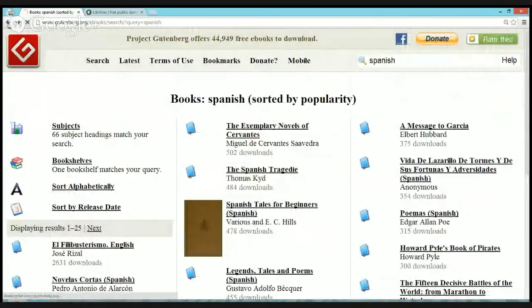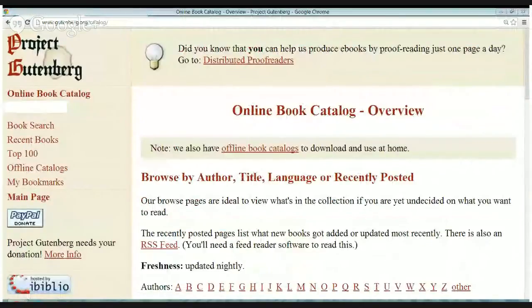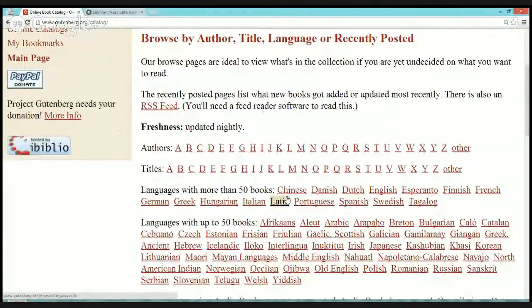Or if you are on the main page and you want to just look around, I suggest you click on Browse Catalog. Then scroll down to Spanish. It has authors by alphabet, titles by alphabet — those are in English. And then we have languages with more than 50 books, and Spanish is one of those languages. But they have lots of languages, so you can look for any language.